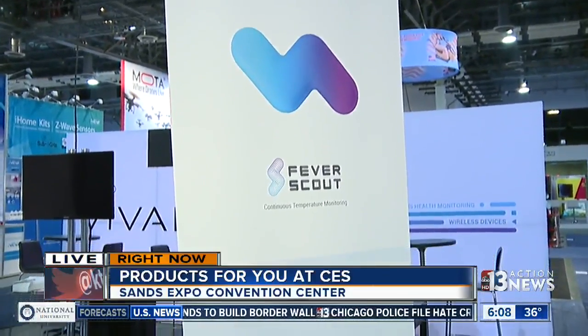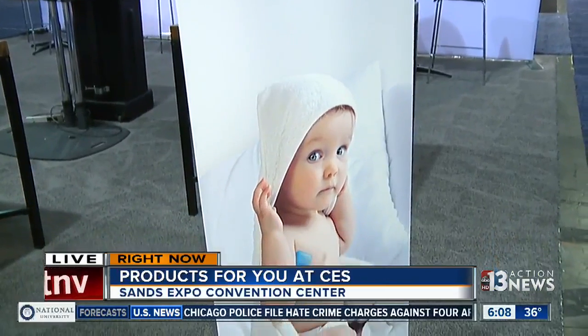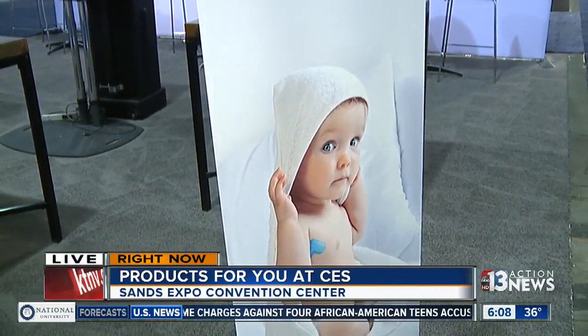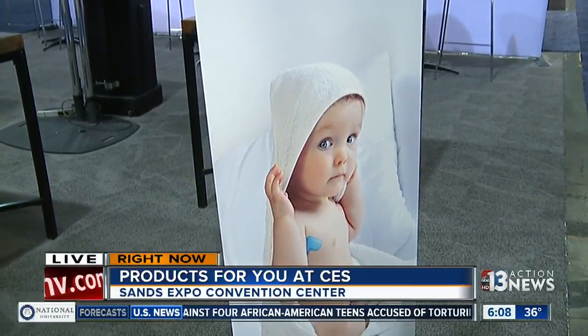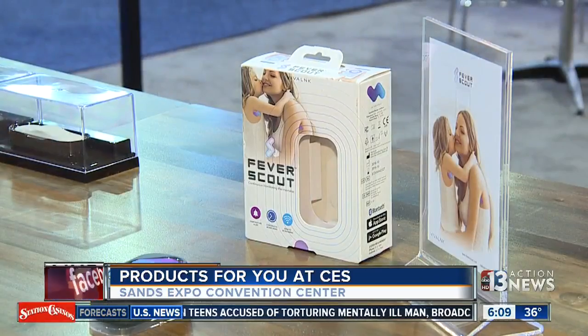Now stay with me. What you do here is it adheres to the skin, and you might put it on your child, your baby, and it tracks their temperature overnight, and you can watch it on your phone. A lot of parents can get very worried if their child is sick, so they can track whether their fever breaks or if it starts to spike, and act accordingly.